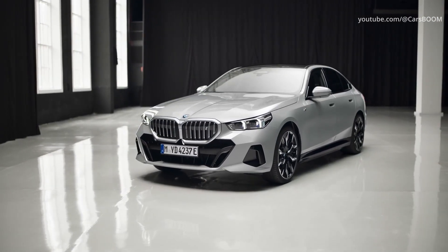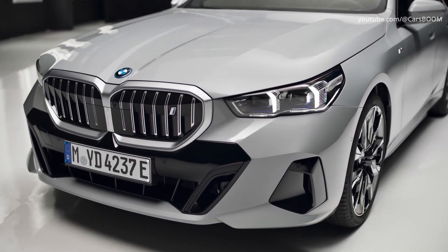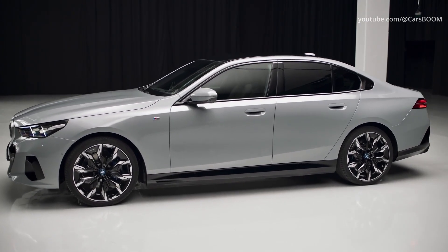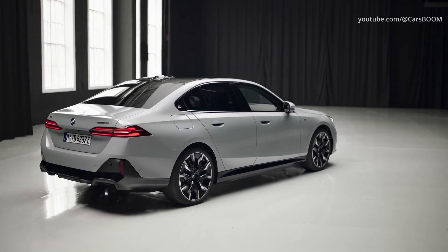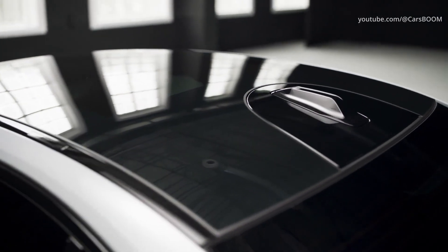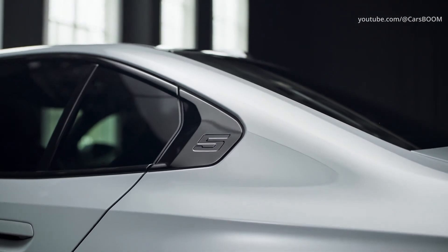The BMW Group has completely declassified the new generation BMW 5 Series. The main novelty of the 8th generation model is the all-electric i5 version. Externally, the electric sedan can be distinguished only by the design of the radiator grille. The well-known classic body is preserved. However, with the change of generations, the 5 Series BMWs have increased in size.